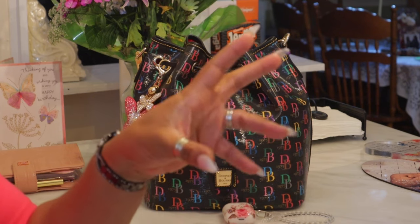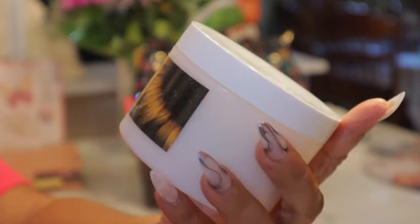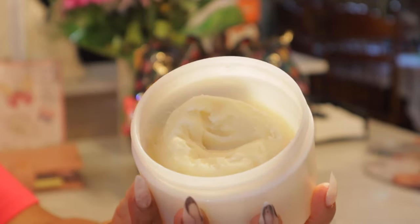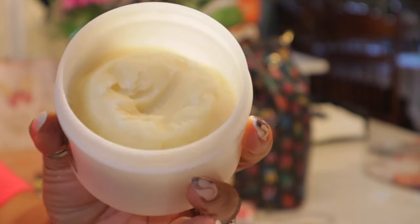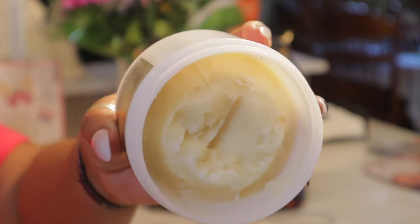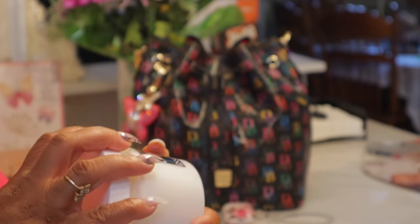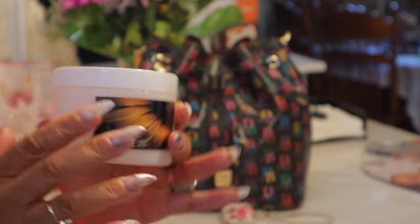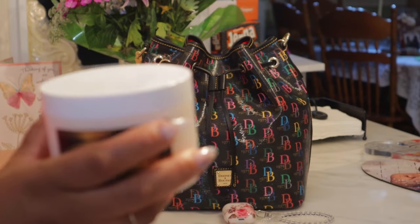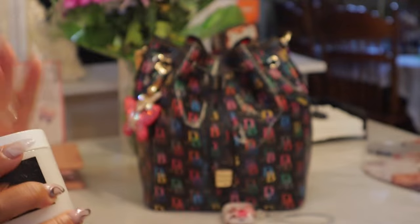You know that shea butter I always show you guys in my little small container? This is actually what the full container looks like. The young lady makes it — she lives in Kansas and her business is called Essence 33. Y'all, this stuff smells amazing. I use it at night when I get out of the tub and shower. I put it on my feet, knees, elbows, and cuticles. I don't use it on my arms or legs — I like to use my bath and body lotions there so I'm using all of my products. It is a little greasy, so I don't like getting in bed with it being greasy, but I love it for my cuticles.